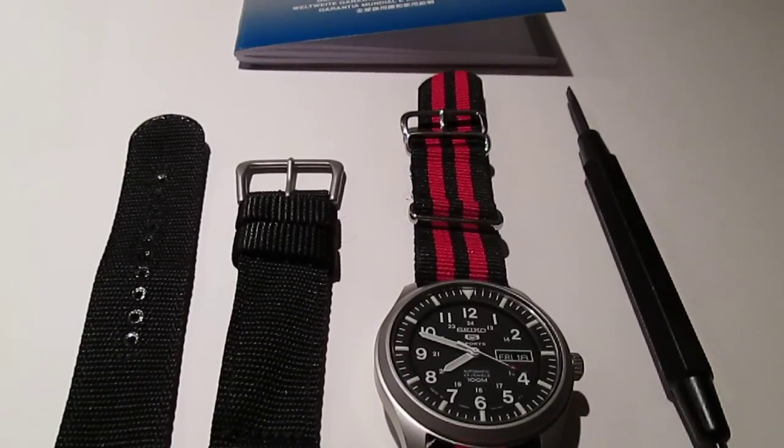Hey everyone, it's the man with a capital M here. Now if you read my blog, you'll remember that last week I posted an article called 'Yearning for NATO Straps and Military Watches.'